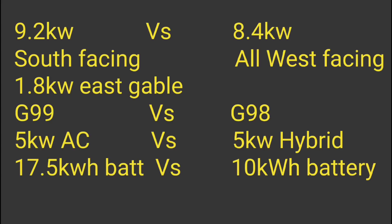Here are the stats of the two systems. I've got 9.2 kilowatts — mostly south-facing with 1.1 kilowatts shaded, and 1.8 kilowatts east-facing on a gable. All of his are west-facing at 8.4 kilowatts with apparently no shading. I've got G99 approval; he's got the basic G98. I've got a 5 kilowatt AC-connected battery system with 17.5 kilowatt-hours of storage; he's got a 5 kilowatt hybrid inverter with 10 kilowatt-hours of battery storage.